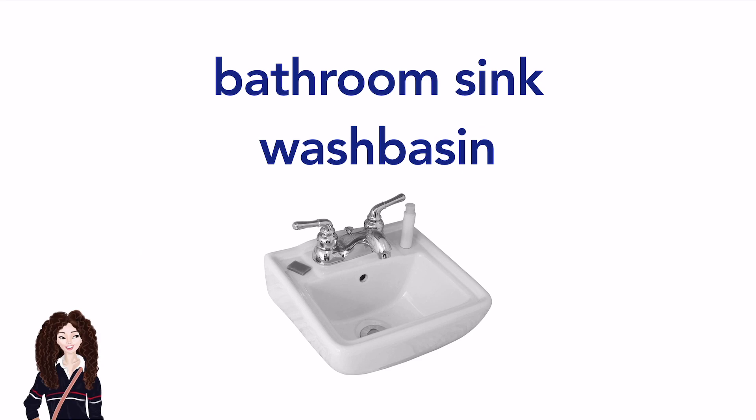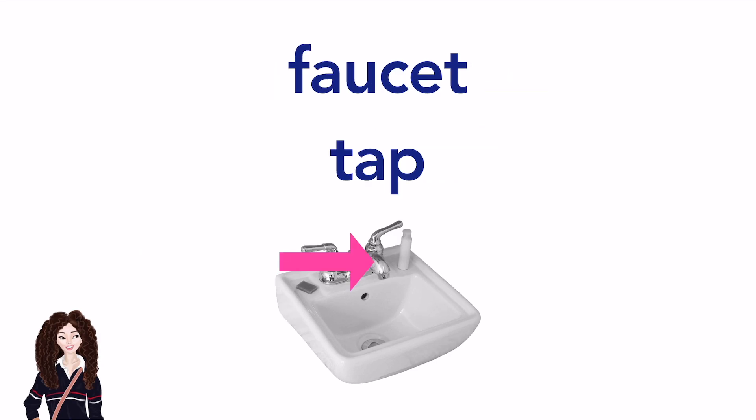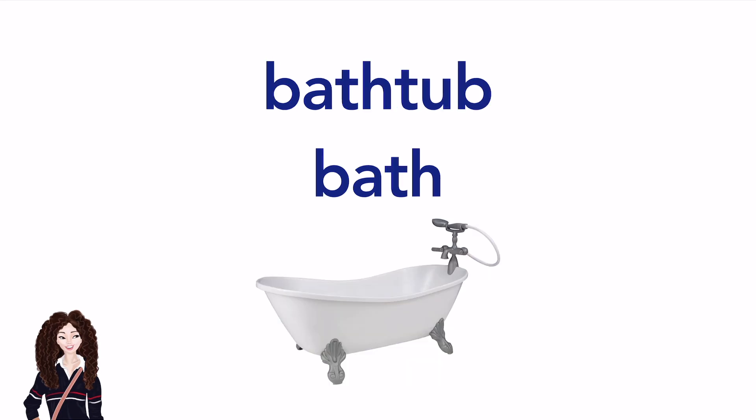Bathroom sink. (American English) / Wash basin. (British English) Faucet. (American English) / Tap. (British English) Bathtub. (American English) / Bath. (British English)